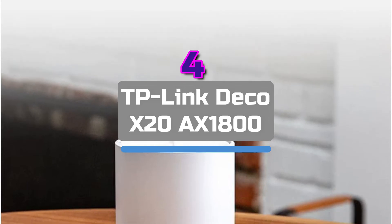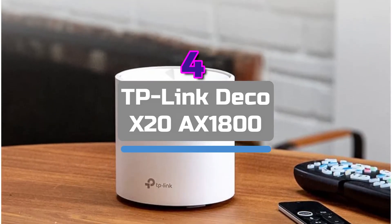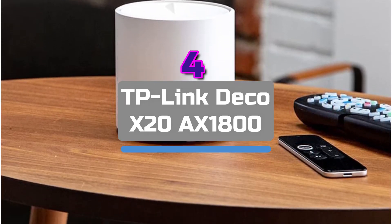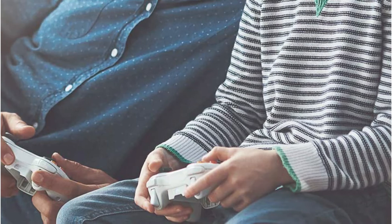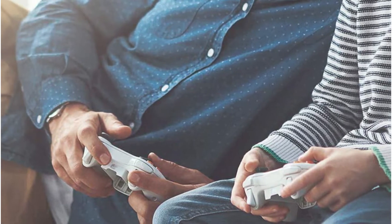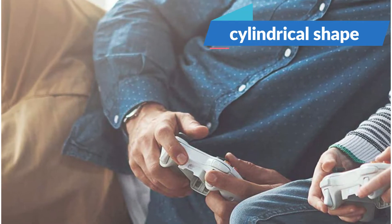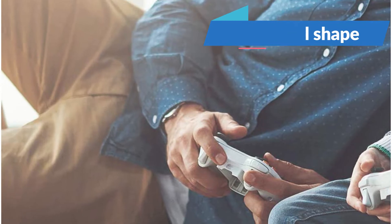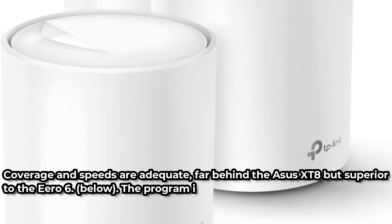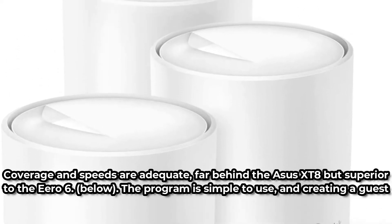At number 4 is the TP-Link Deco X20 AX1800. This reasonably priced package offers parental controls and antivirus defense in addition to providing respectable coverage and performance, making it perfect for a typical family household. The AX1800 3-pack was quite simple to set up according to my testing. The three routers have a cylindrical shape that blends in well and are relatively compact, each with 2 gigabit Ethernet ports. Coverage and speeds are adequate, far behind the ASUS XT8 but superior to the Eero 6.